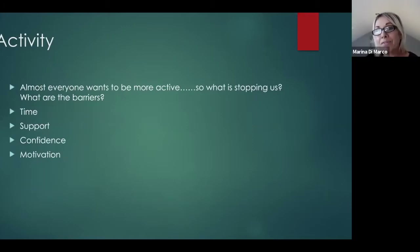Everybody wants to be more active — I don't know anyone who would say they really don't want to be more active. So what stops us? What are our barriers? This is an important consideration because when we know our barriers, it helps us think of solutions around them. I'll share some of the common ones I've come across.